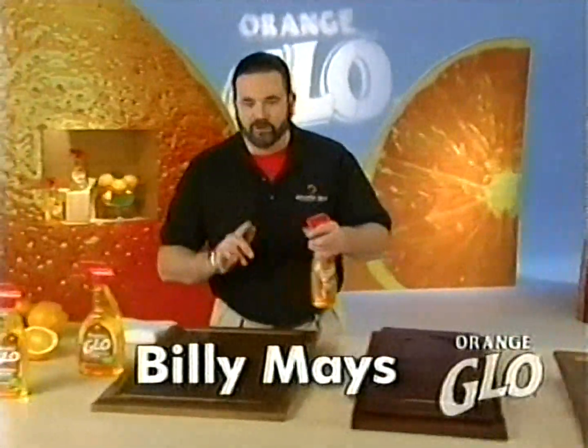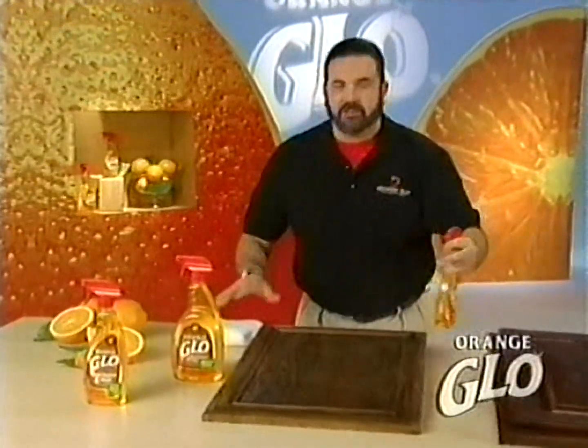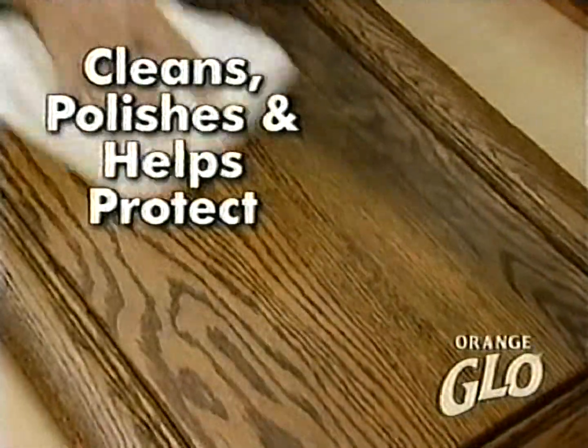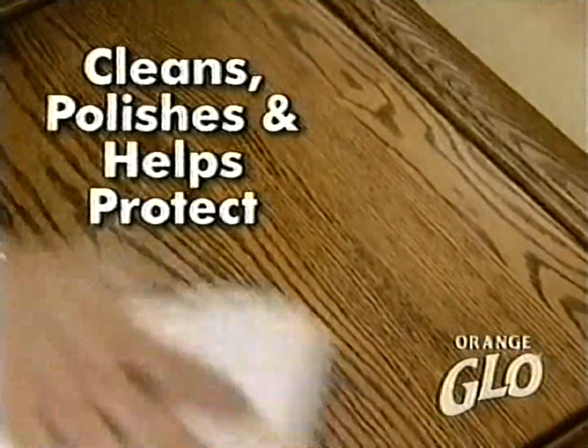Hi, Billy Mays here for Orange Glow wood cleaner and polish. Discover the secret of Pure Orange Oil. It cleans, it polishes, and helps protect all at the same time.